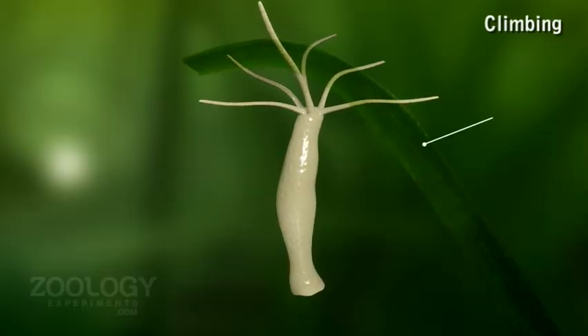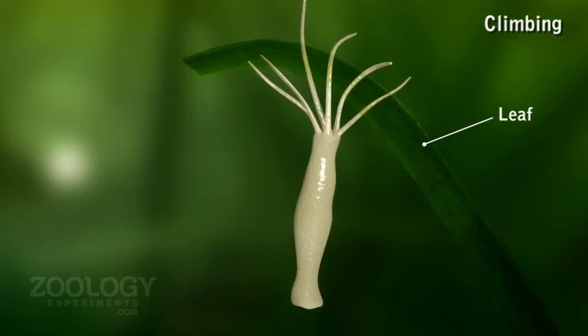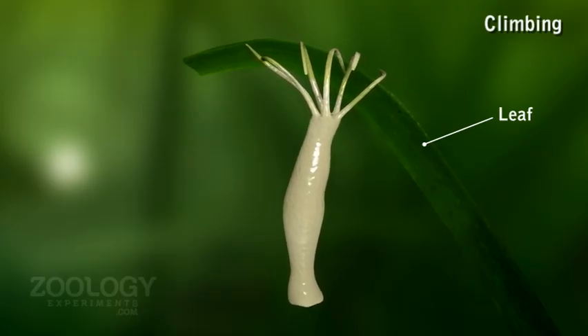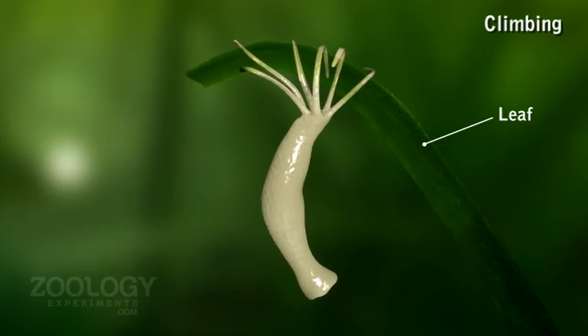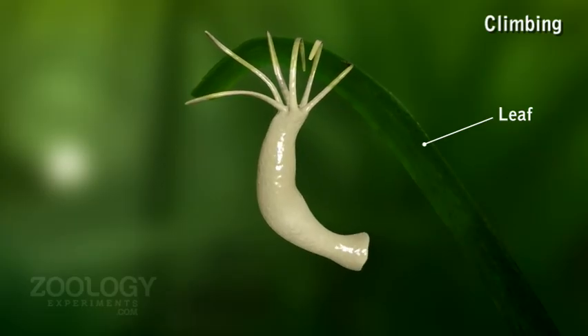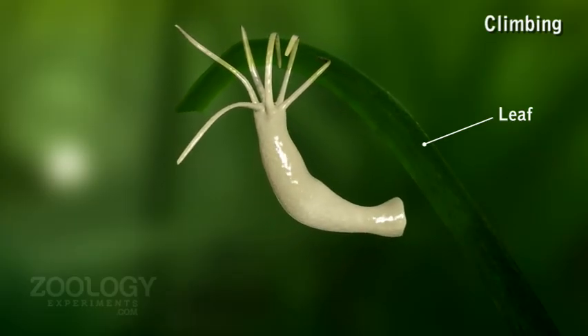Climbing: Hydra, other than vulgaris, can show climbing by attaching its long tentacles to some object, releasing the foot, and then contracting the tentacles so that the body is lifted up, while changing location in a limited area.